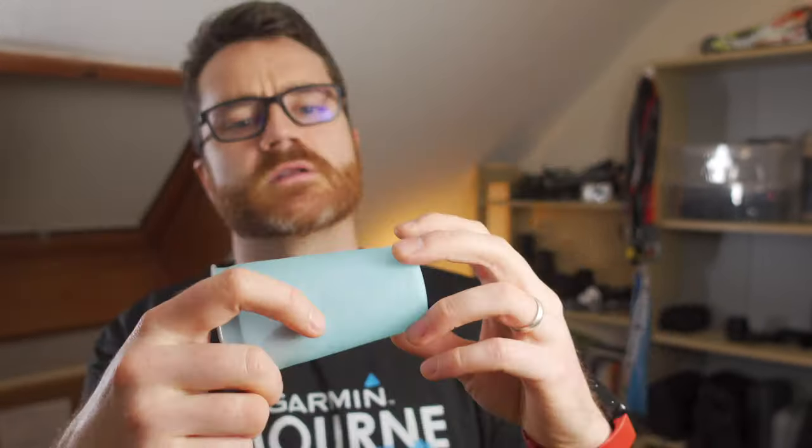Another thing that's going to be different at races in 2021 — they're probably not going to allow you to share cups and drinks. So maybe it's time to get yourself a little collapsible cup. I got mine from Decathlon.